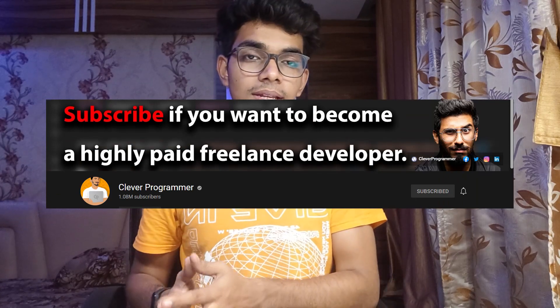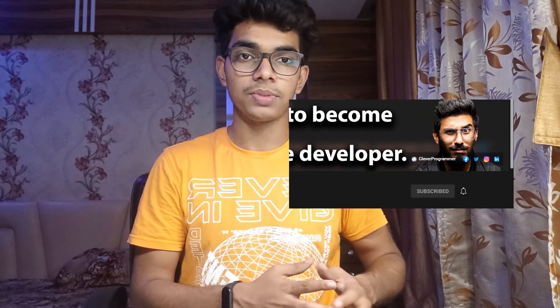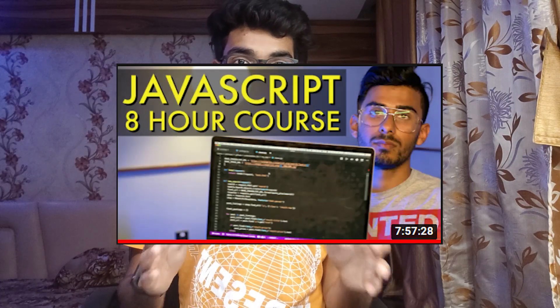By that time I got to know about the YouTube channel called Clever Programmer, who has 1 million subscribers on his YouTube channel. The JavaScript course is done in a single video, and that single video is eight hours long. It took me around one and a half weeks to complete 100% of the course.